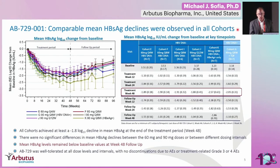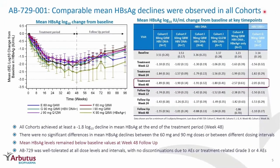So how does this translate to the clinic? This molecule was taken into Phase I clinical development and looked at in a number of cohorts examining 60 milligrams or 9 milligrams, either at 4 weeks, 8 weeks, or 12 weeks, in either e-antigen positive or e-antigen negative patient populations. What you see is a fairly consistent 1.8 to 2 log decline in S-antigen after 48 weeks of treatment, and mean S-antigen levels remain pretty much below baseline levels at week 48 follow-up.